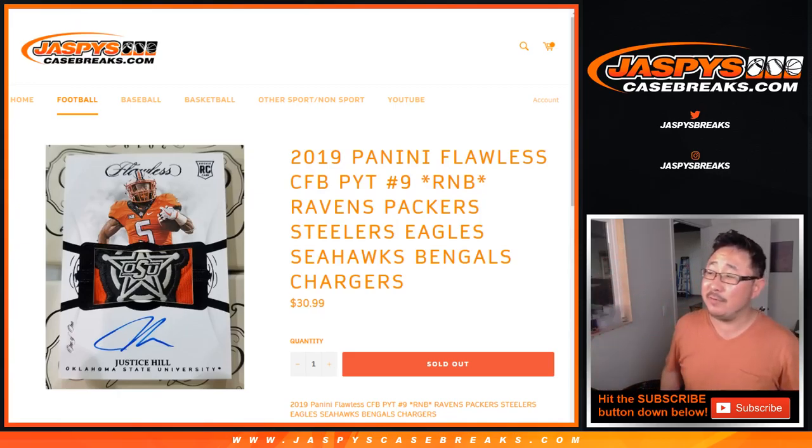Hi, everyone. Quick randomizer video for the Ravens, Packers, Steelers, Eagles, Seahawks, Bengals, Chargers number block. It's for pick your team number nine, collegiate number nine.